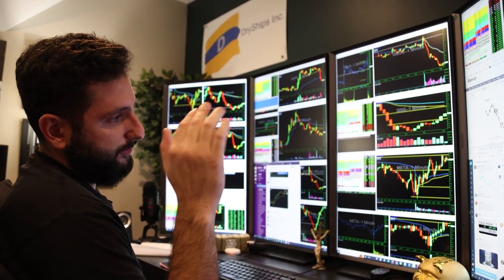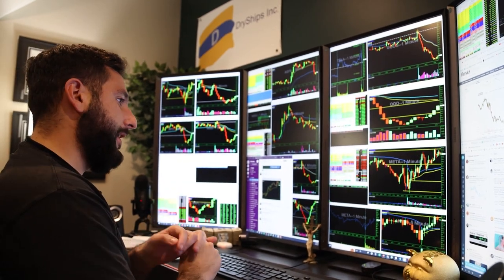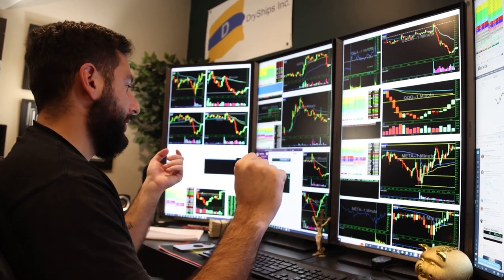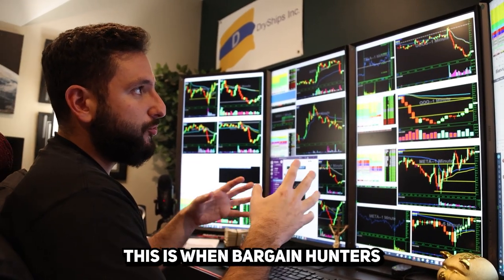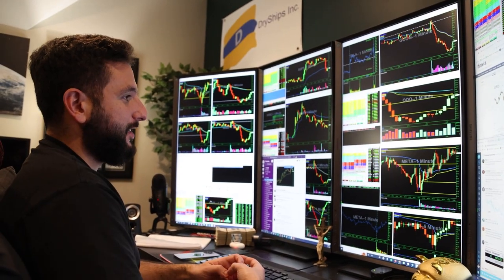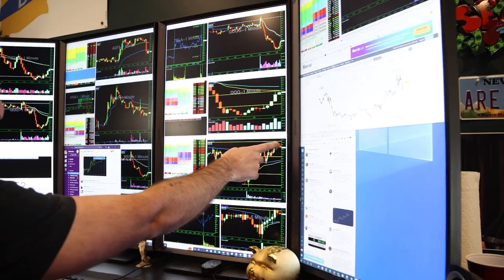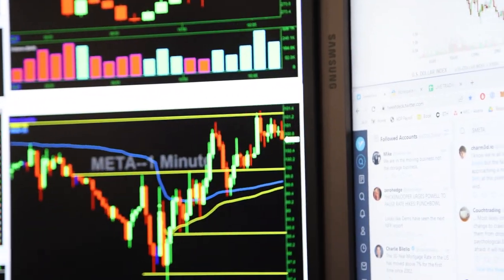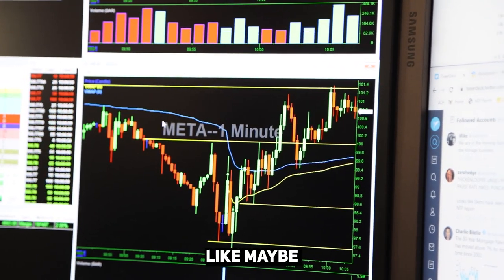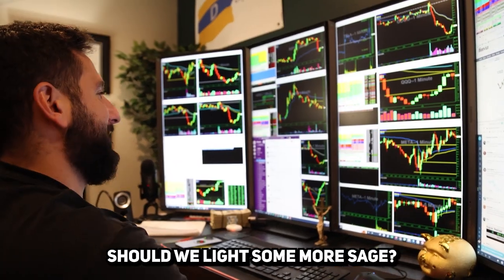SSR is on, it's holding above $100 and above VWAP, it's the lowest it's been in six years — this is when bargain hunters are going to come in and buy. But it looks like $101 is giving some sell pressure; it's tried to push 101 and failed multiple times. So now it's looking like maybe we should take some off the table.